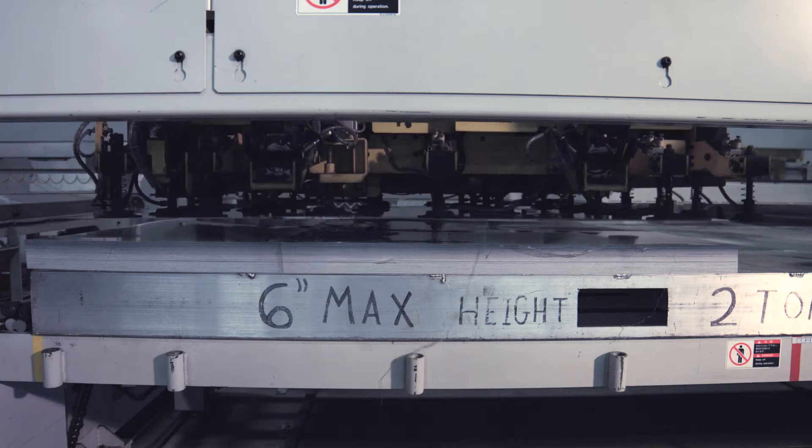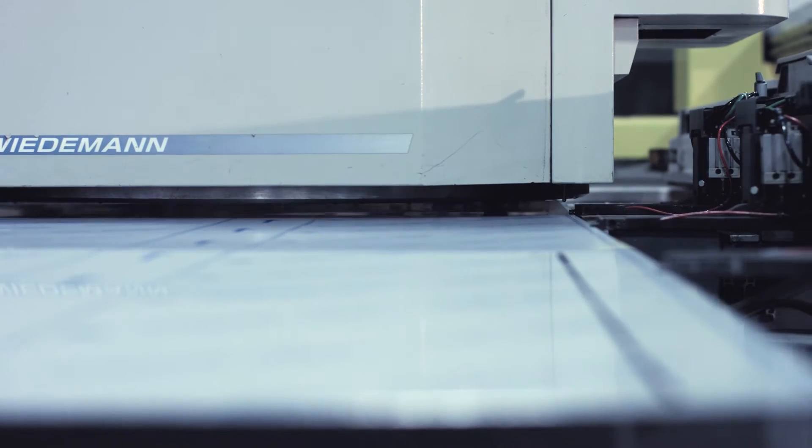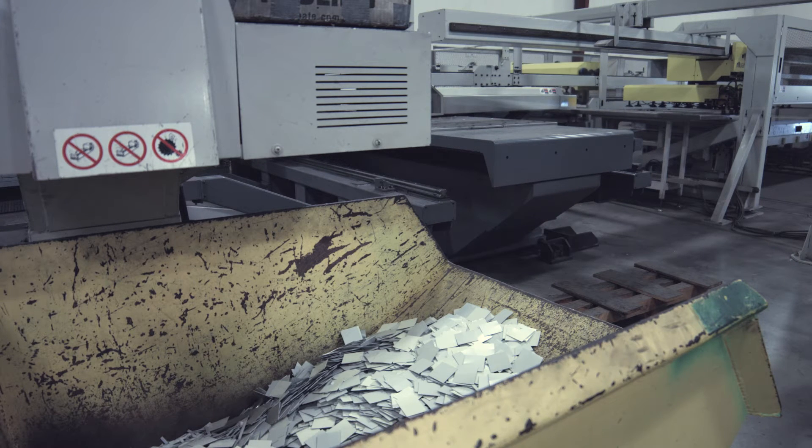When we went with the automation on the turret punch, the very first job I ran on it, we set it up and let it run six hours — lights out, no one here on a Friday night. 45 sheets of material, and that one job, had I done it the old-fashioned way, would have been two and a half days of labor and time.